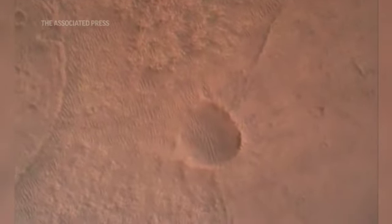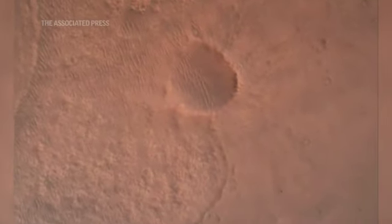Running. PPA is all nominal. We have ignition of the landing engines.